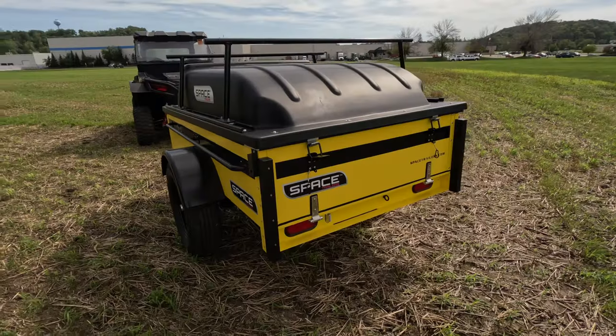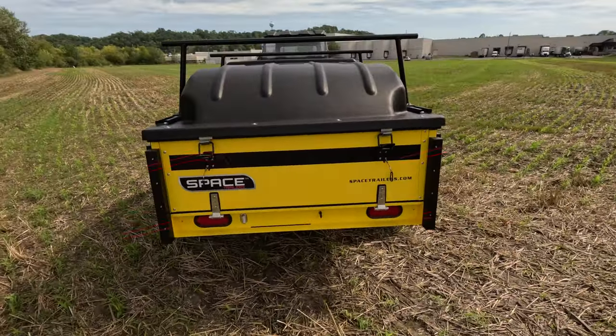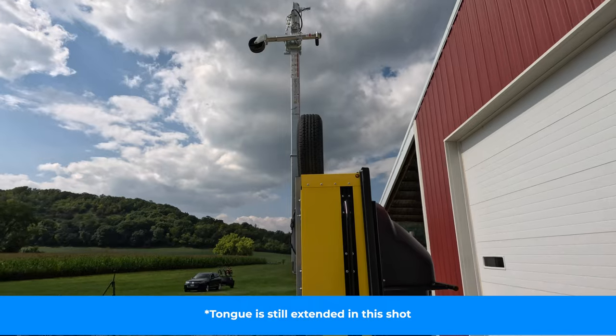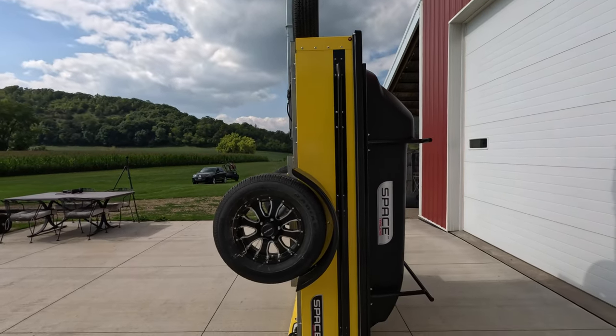There are two features on this trailer that really make vertical storage possible. On the back, you have what's called a space bumper, which allows you to tilt the trailer up without damaging the tailgate. On the front, you have a tongue that flips down, reducing the vertical footprint. This ingenious design means you can store this trailer in the back corner of your garage, your backyard, on the side of your house, or even in your dining room — wherever you have a couple feet to spare — all without sacrificing the utility and functionality of this trailer.